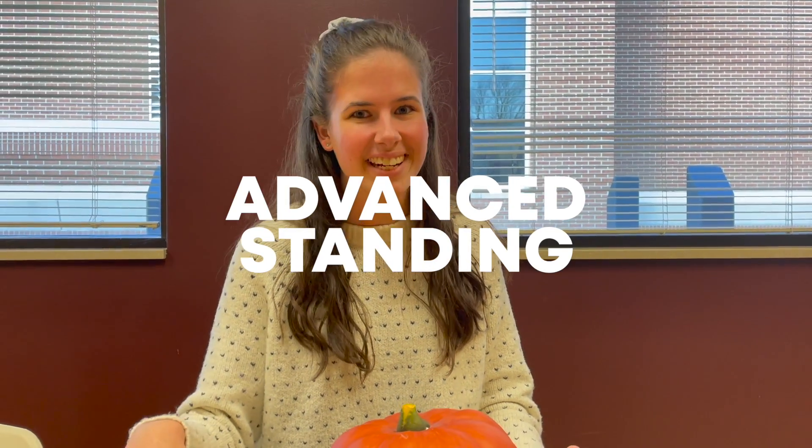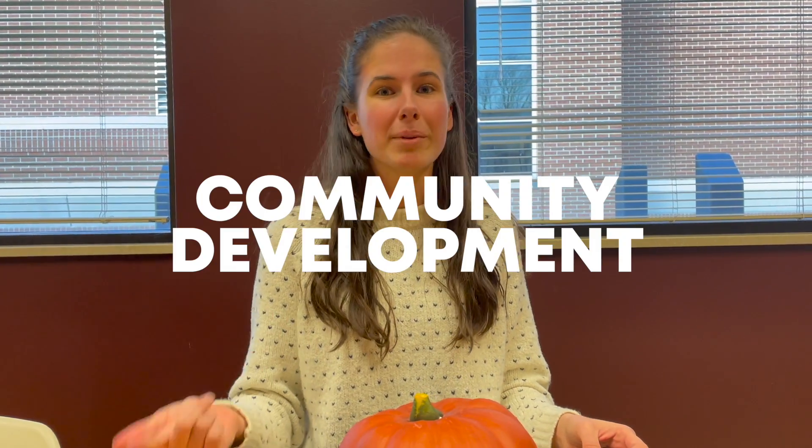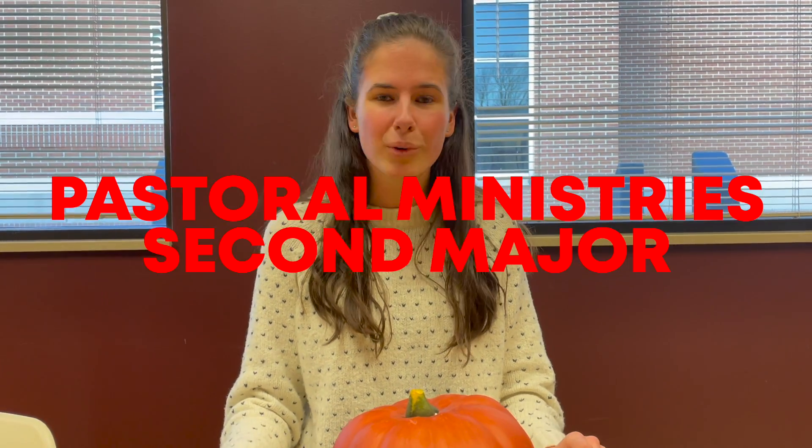Number 6: Some classes in the undergraduate degrees here in STM overlap and contribute to advanced standing for Kern students in their master's program. If your student is a Christian ministries major, they're all set. But if they're in youth ministries or community development, make sure that they have that pastoral ministries second major so that they can enter the master's degree with advanced standing.